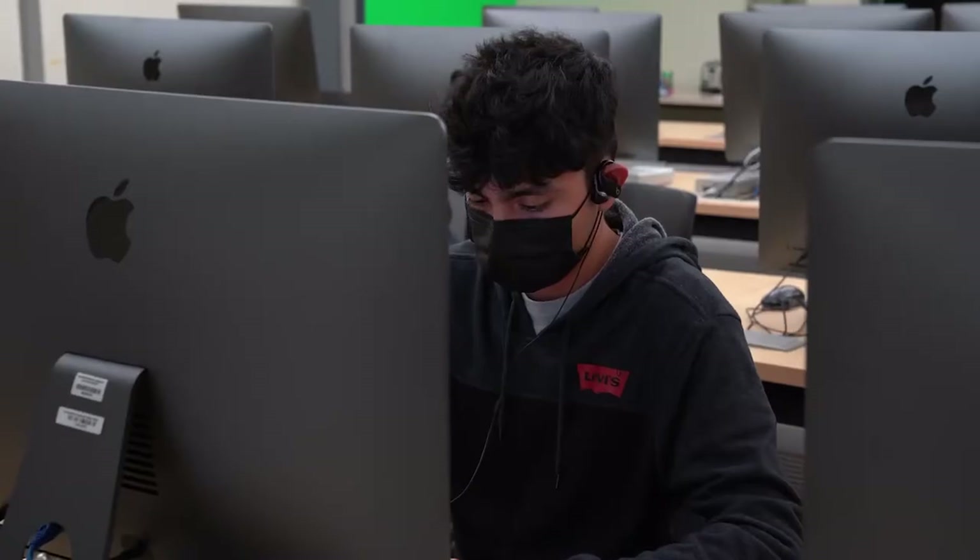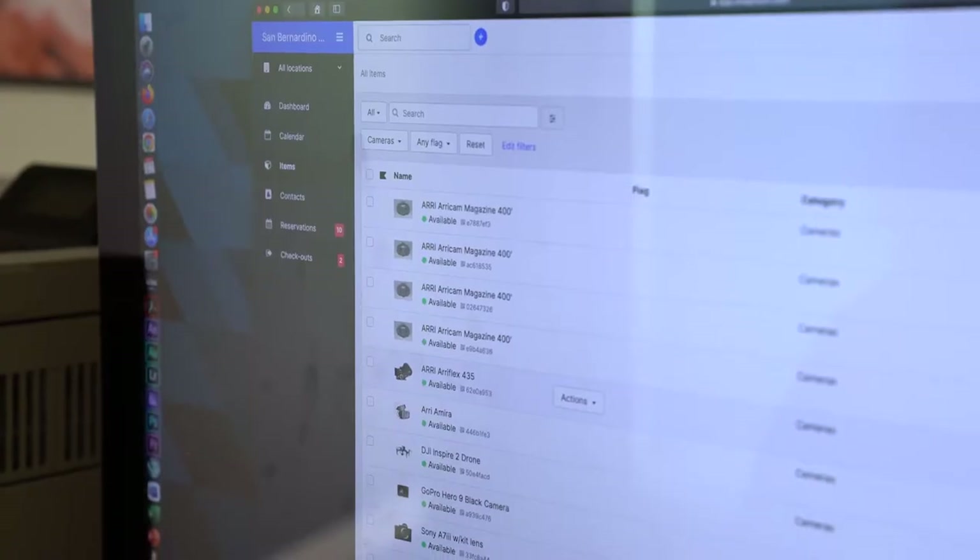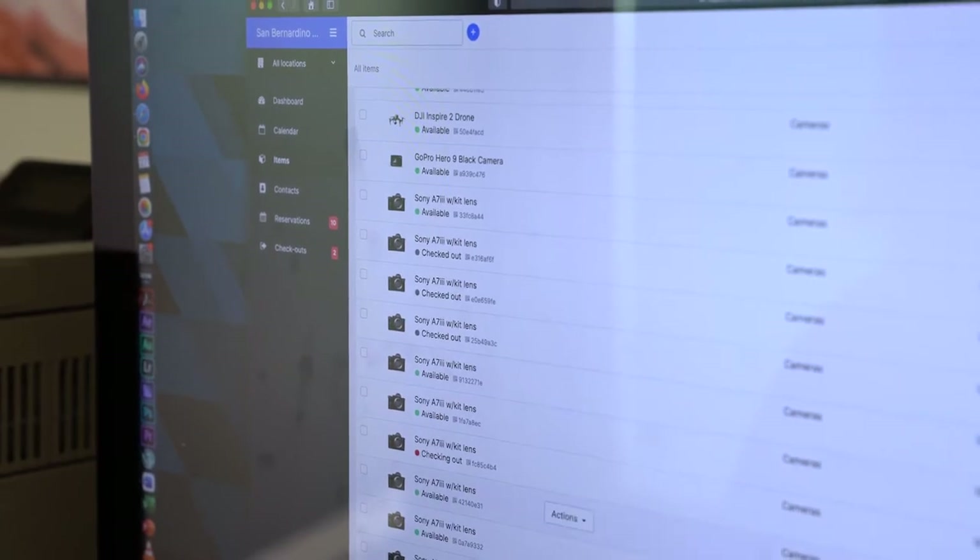I think it's great for our students at Valley College. It is a great way to streamline the process of reserving and checking out equipment. But as a tech guy, I find it quite astonishing that I'm able to keep track of equipment in the way that Checkroom offers.